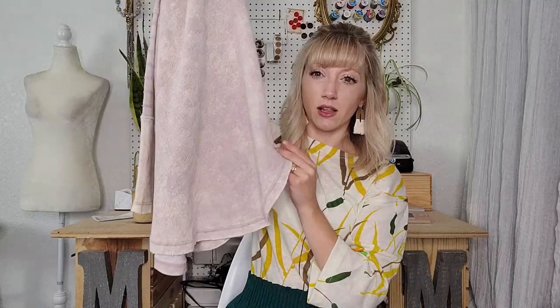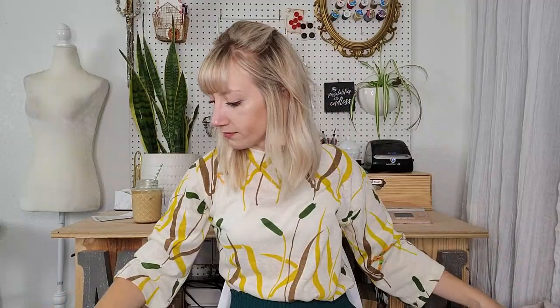Here we have a small sweater by Free People — love this piece, very little wear. Side zippers. It's a longer tunic-y length so you could definitely just wear this over leggings. Definitely a little oversized with kind of an ombre effect — pale purple and ivory color. It's a really basic piece by Splendid, size small, but a very long top.